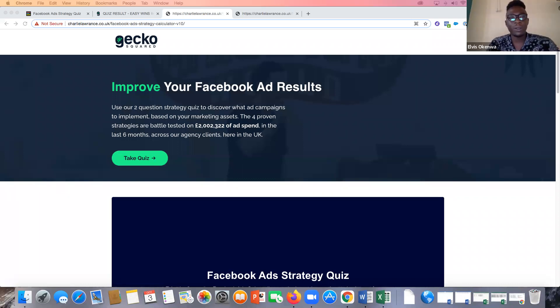Thank you very much for jumping on this call. I'm sure we're going to learn a whole lot from this. I know you owe me your ad creative, which you're going to send over and I'll add to this case study. Thank you very much, Charlie.